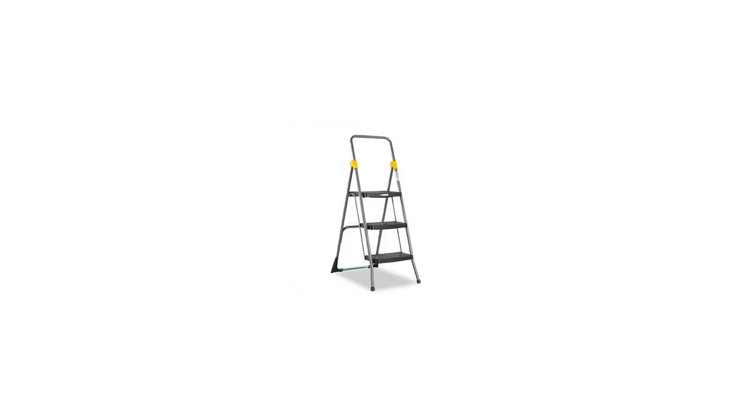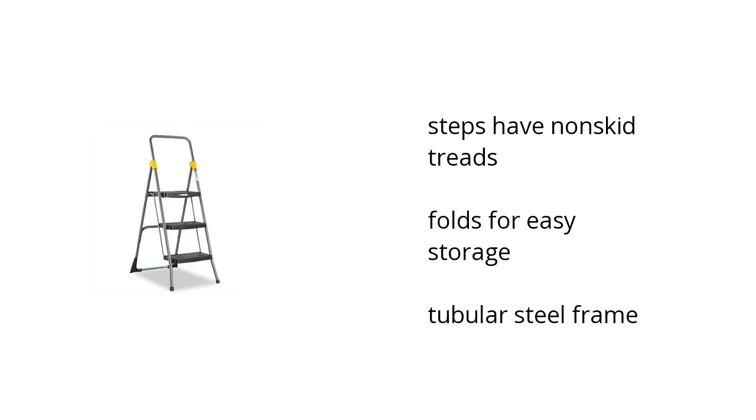Hi, I'm Lonnie here with the Bus Talon Marketplace. Here's what you need to know about the commercial 3-step stool on sale at Sam's Club.